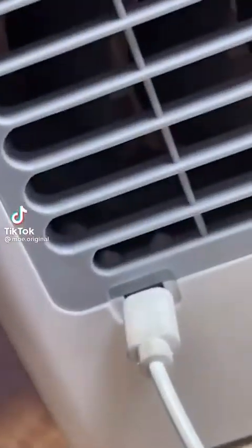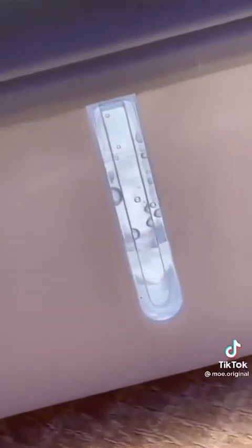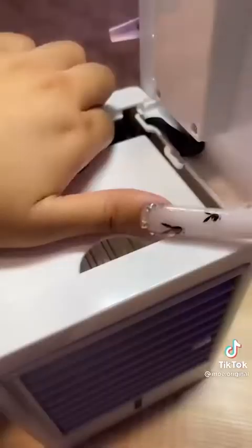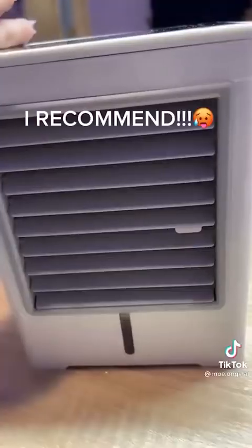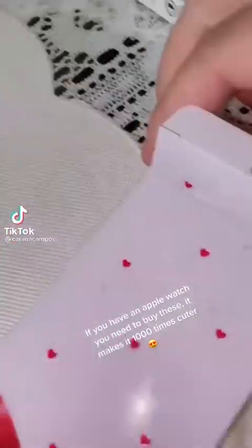Testing mini cooling fan — I recommend. If you have an Apple Watch, you need to buy these. It makes it 1,000 times cuter.